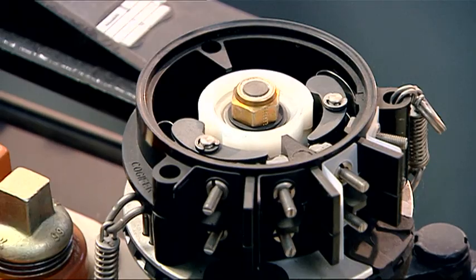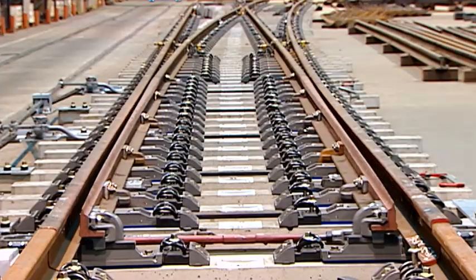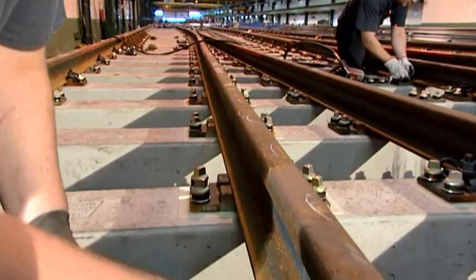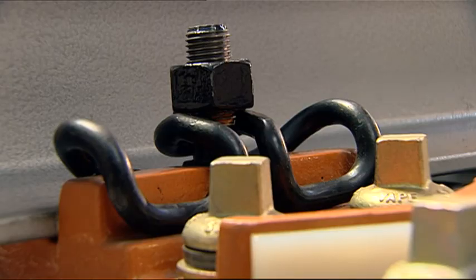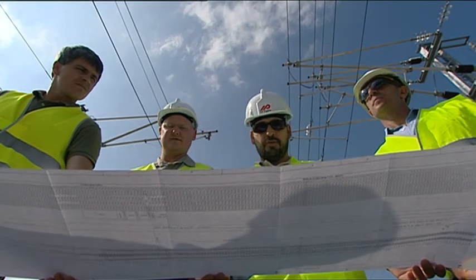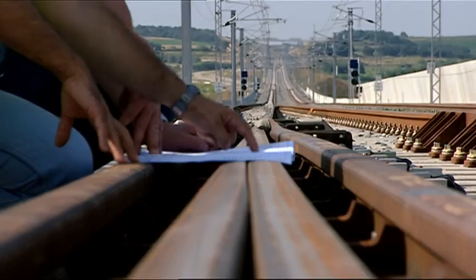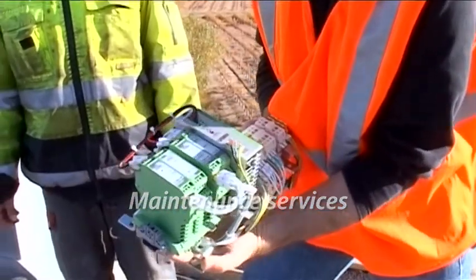All components are produced at Vossloh's own production sites. That includes unique signalling solutions that reduce maintenance and operational costs for the customer. Our teams are on site to look after the entire process and advise our customers from the outset. And this also includes logistics, reliable delivery, installation as well as efficient maintenance of the turnout.